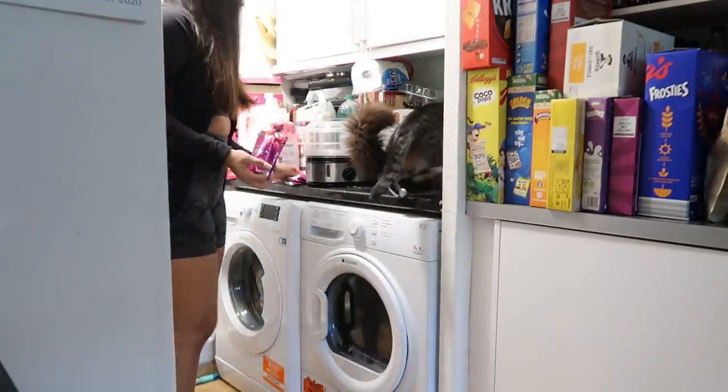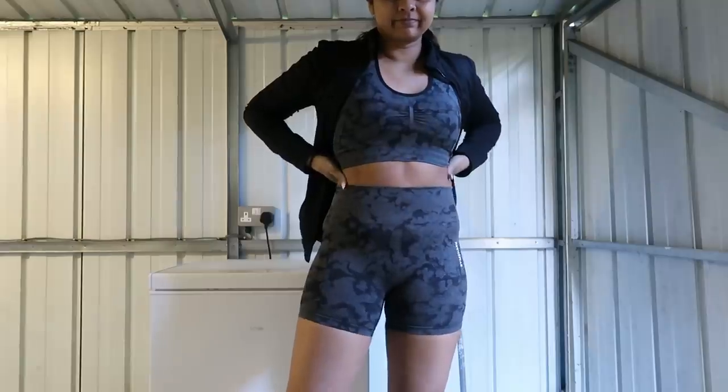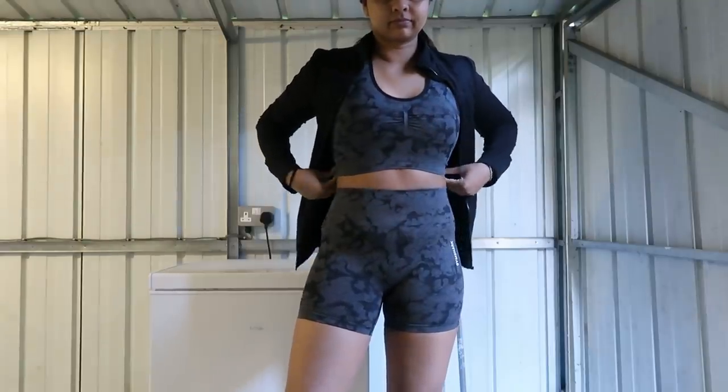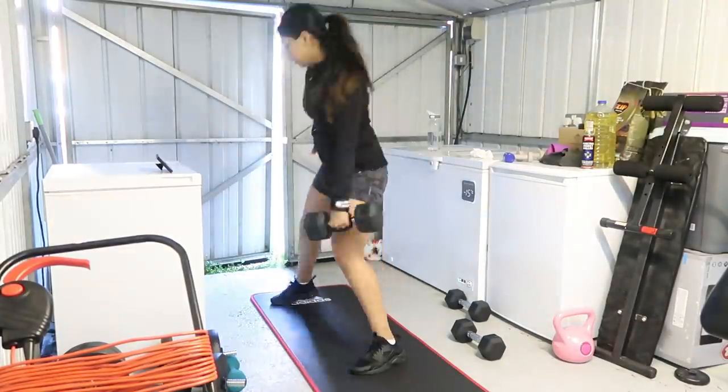I just realized how much cereal we have — don't blame me, blame the others! I was quite shocked at how sunny it was considering the whole week it had been properly raining. I got this cute little Gymshark set — I love it so much, it's a camo print.